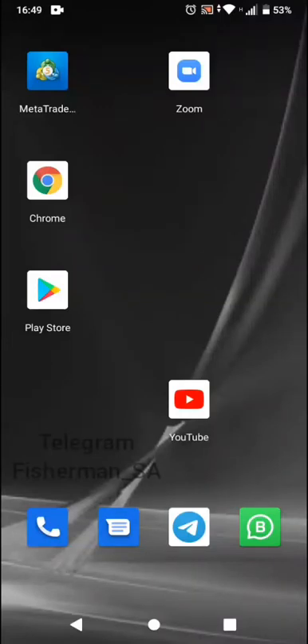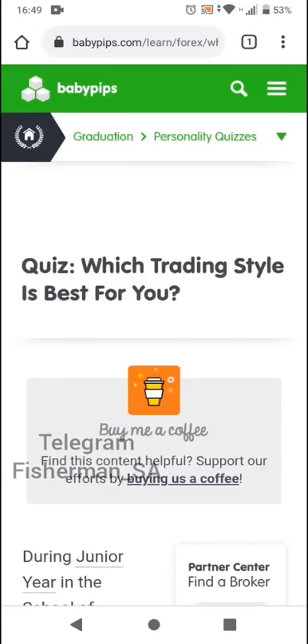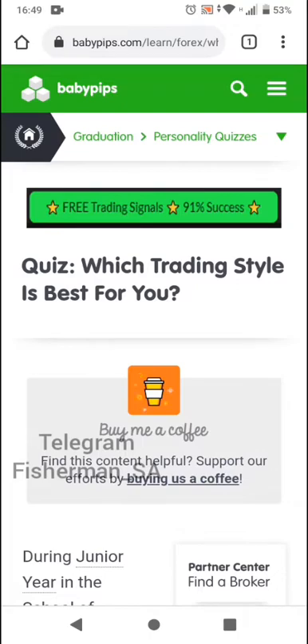Hello ladies and gentlemen, this is Victor, also known as Fisherman, and I'm here to tell you about a few things that I need you to do in order to be part of my program and in order to grow as a forex trader. First things first,